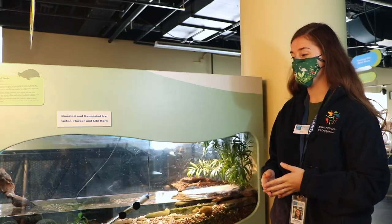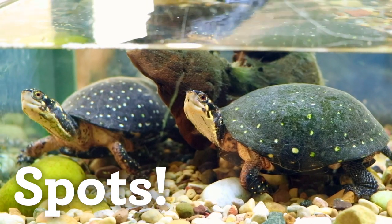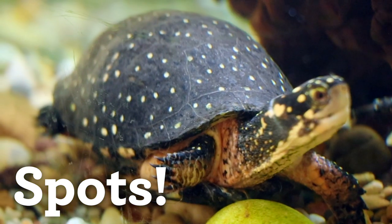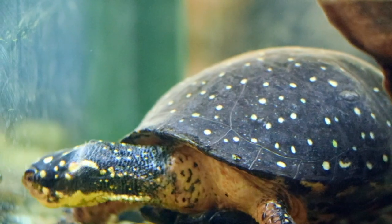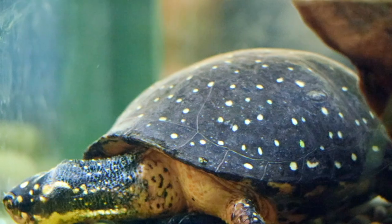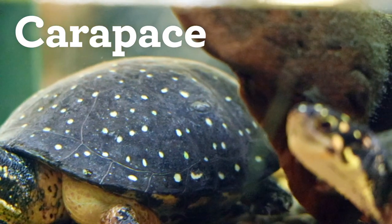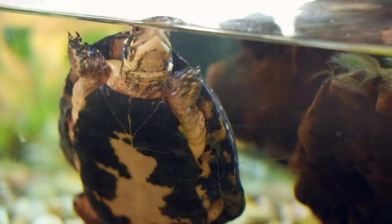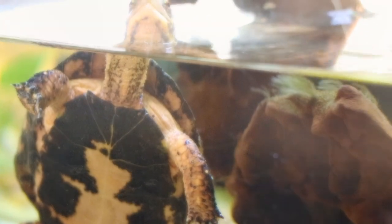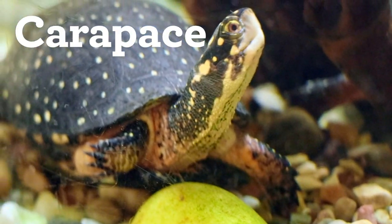Some of the features of a spotted turtle: number one, their spots. They are kind of decorated in these yellow splashes, and they'll grow more of those as they get older. Does anyone know the name for the top part of a turtle shell? The top part is called the carapace. And their bottom shell — they do have shells on their belly too. The belly shell is called the plastron, which protects their belly, while the carapace is the top part that protects them from above.